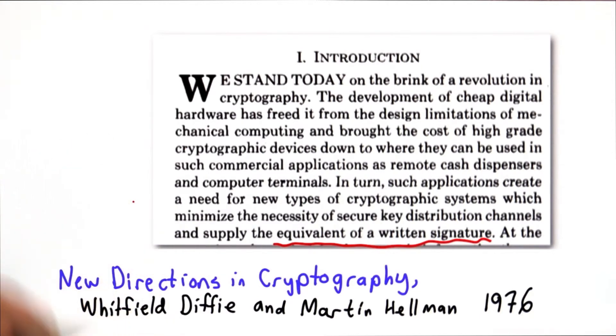The one solution from the paper we're going to talk about today is the Diffie-Hellman key exchange protocol. It's actually quite a simple protocol and is still very widely used. It allows two parties, without any prior agreement, to be able to establish a shared secret key.